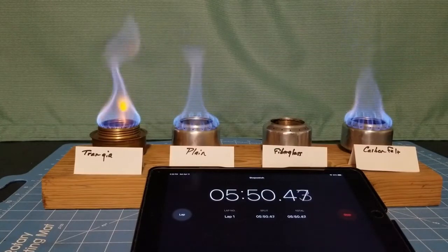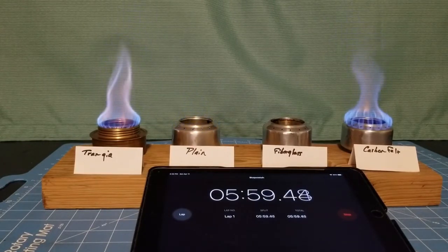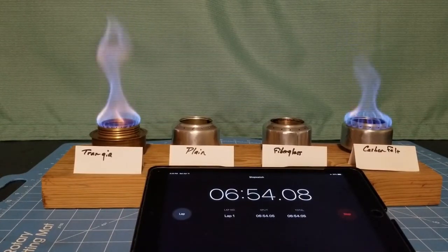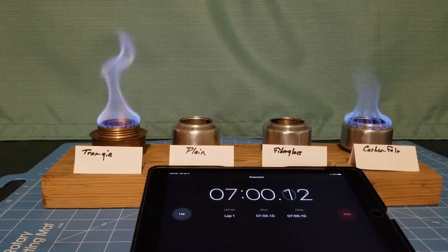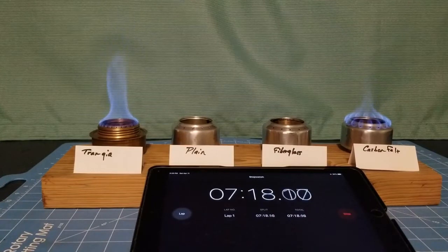Now if you'll notice, the plain stove is starting to go out. We'll call that six minutes — about 30 seconds longer on the plain stove with no wick. The Trangia is starting to burn out now, the flames are dying down, and so is the carbon felt stove.